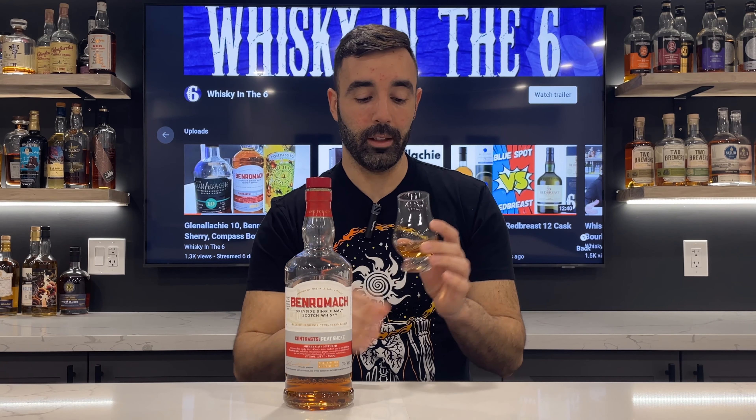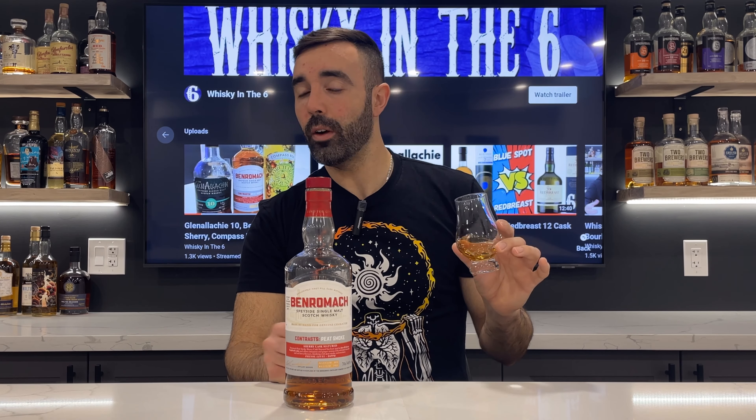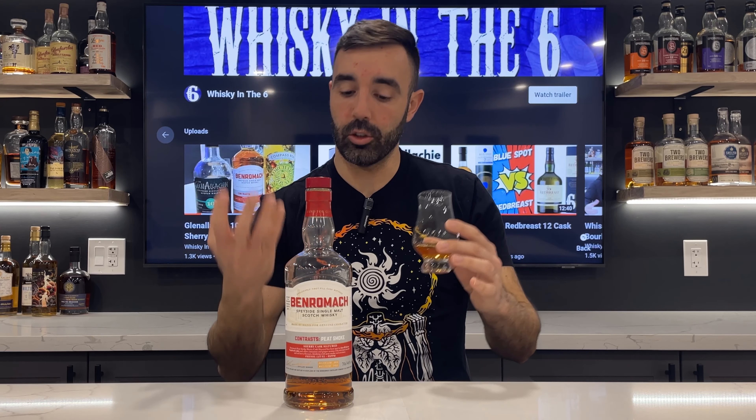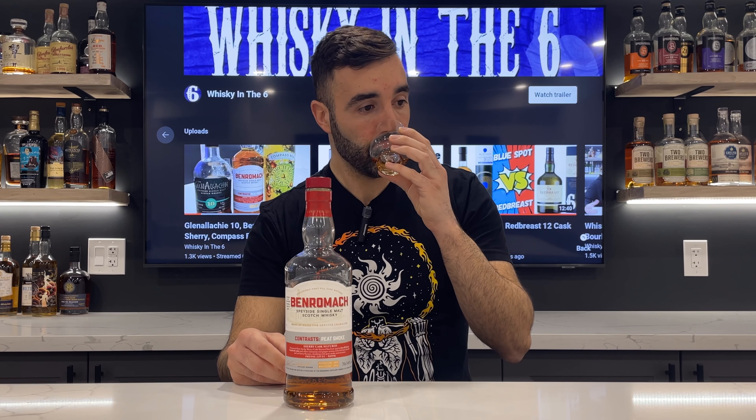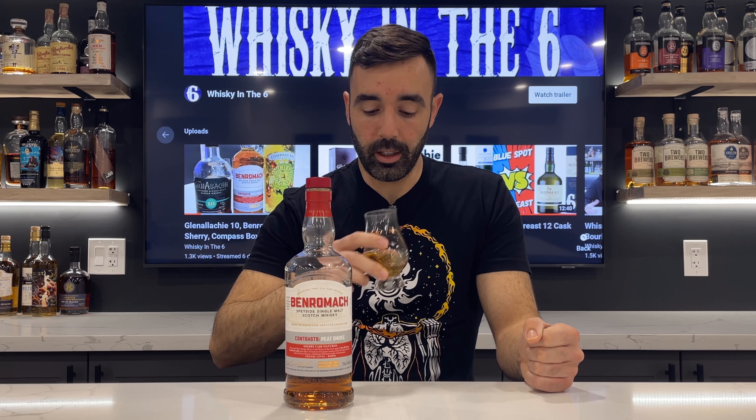Man, am I happy I got this bottle — one of those bottles that I don't know if I would have bought unless it was suggested to me. I'm happy he did suggest it, and apparently it's going to be coming in around $90 Canadian, which I think is an absolute steal, and I'll tell you why in just a sec.